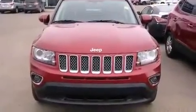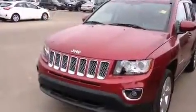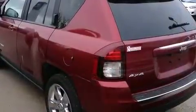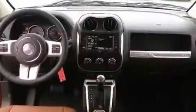A wealth of standard features mean that you no longer have to sacrifice, such as remote keyless entry, a tachometer, an automatic dimming rear-view mirror, heated seats, a roof rack, and one-touch window functionality.